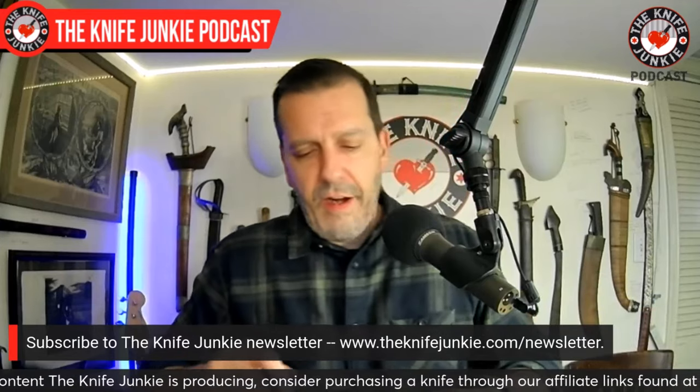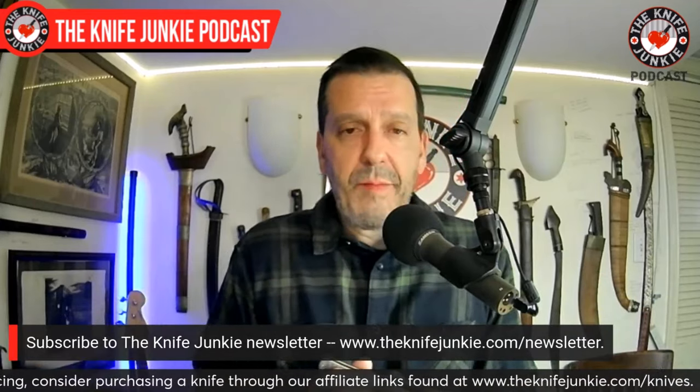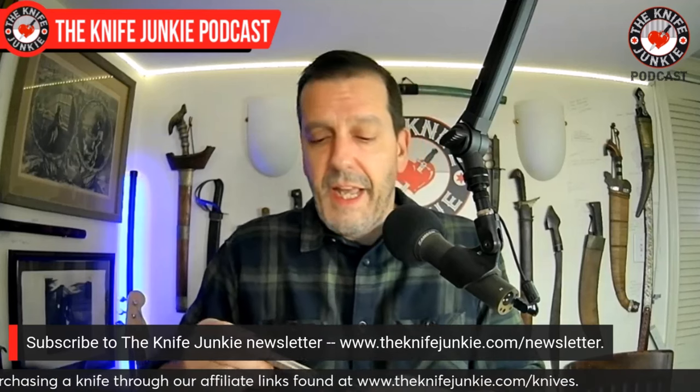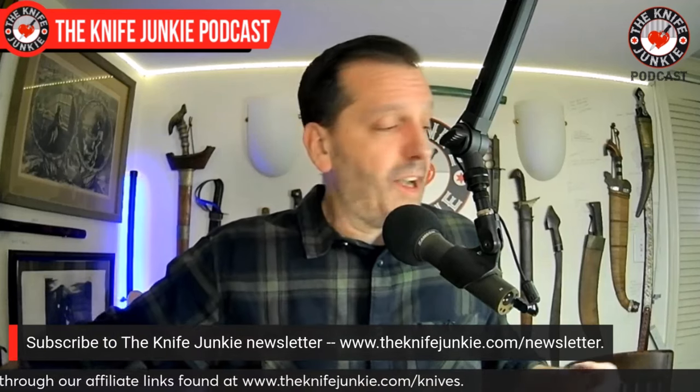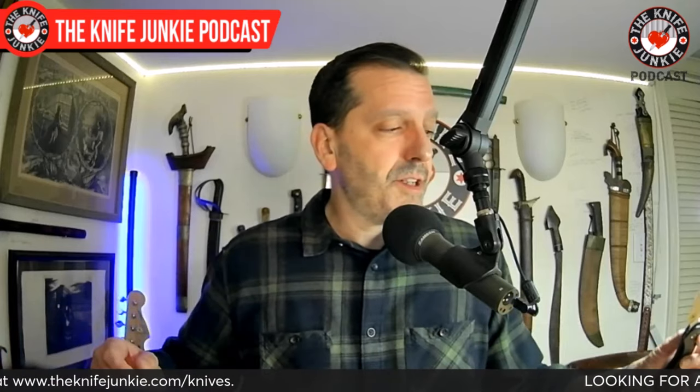Let me know what you had on you — drop it in the comments below. I always like to find out what you all carry. Thursday Night Knives on Thursday at 10 PM Eastern Standard Time right here on YouTube is also a great place to let me know what you're carrying. We talk live for two hours, just you, me, the comments, sometimes a guest. Lots of giveaways — come join us on Thursday Night Knives.